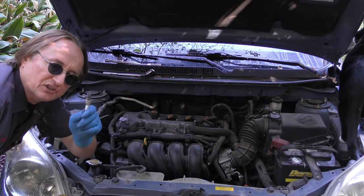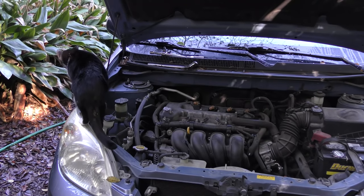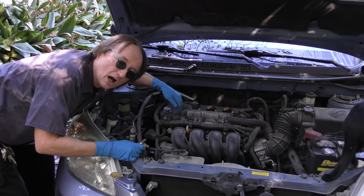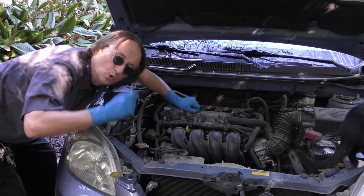So whatever brand you decide on, here are some tips on how to change the spark plugs right. First, be cautious — you don't want to break anything. Take your time and work on a cold engine.